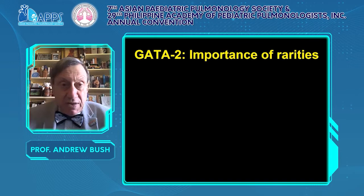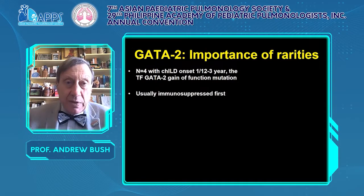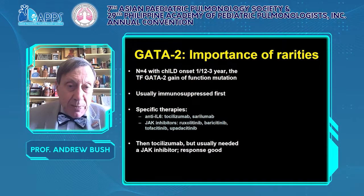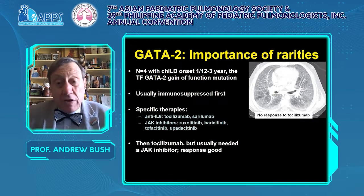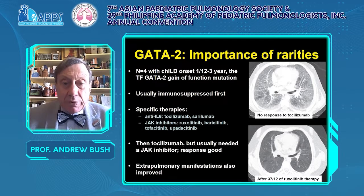This is illustrated with GATA2 — a transcription factor. Four patients with early onset interstitial lung disease due to the GATA2 gain-of-function mutation. These patients are often immunosuppressed first, but there are specific therapies: anti-IL-6 with tocilizumab or sarilumab, and JAK inhibitors such as ruxolitinib, baricitinib, tofacitinib, and upadacitinib. Here a child with GATA2 had diffuse ground glass shadowing not responding to anti-IL-6, but after more than three years of ruxolitinib there is dramatic clearing of changes, and extra-pulmonary manifestations also improved. So GATA2 mutations are rare but there is specific treatment.